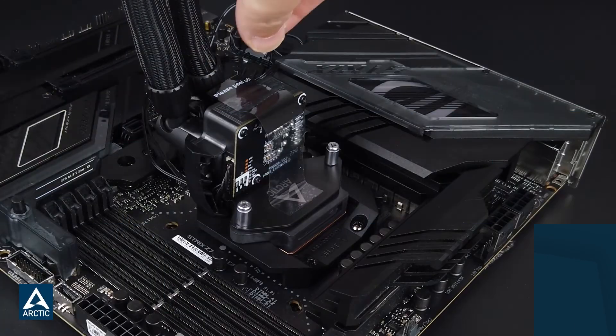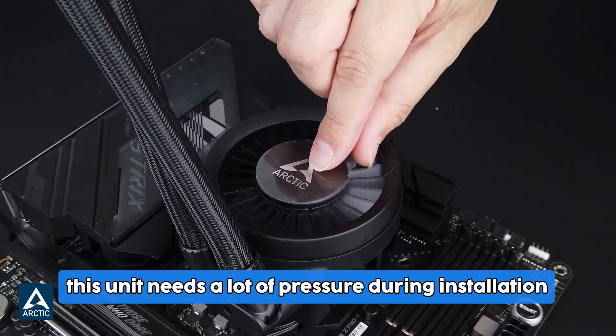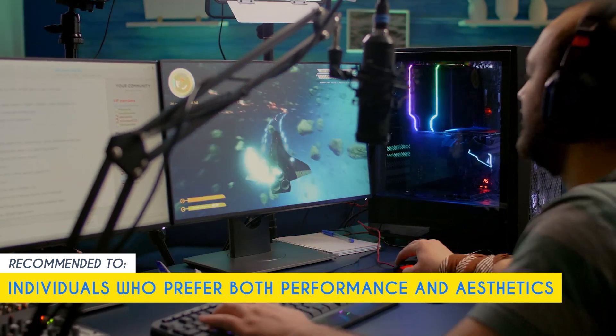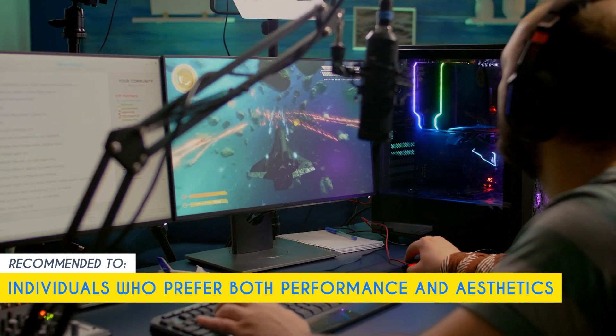Now one limitation we have to take note of is that this unit needs a lot of pressure during installation. There is also a stamped spring that you need to push down when catching the screw for mounting the CPU block. Our team recommends this for individuals who prefer both performance and aesthetics to match their high-end gaming rig.